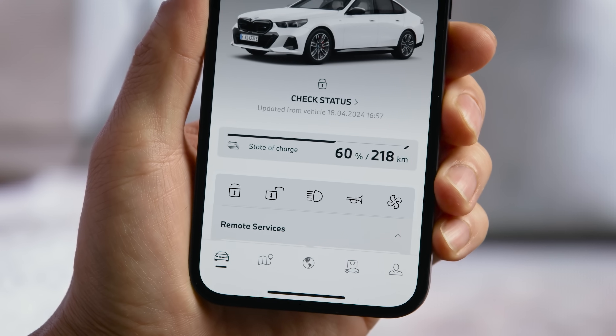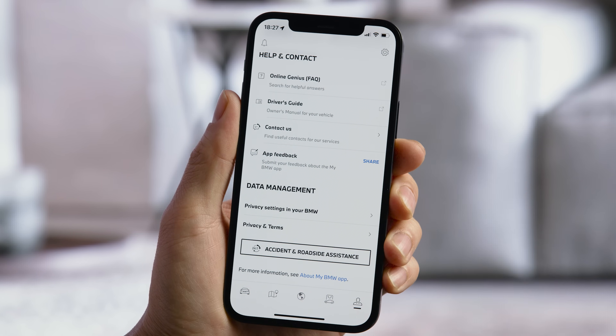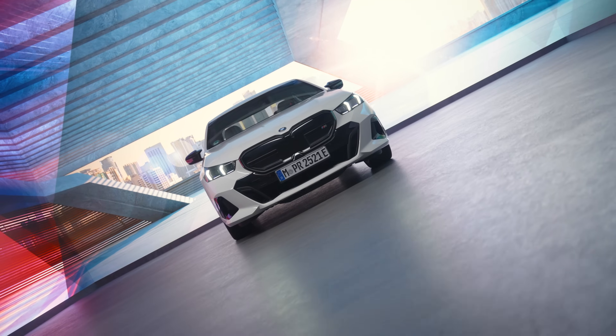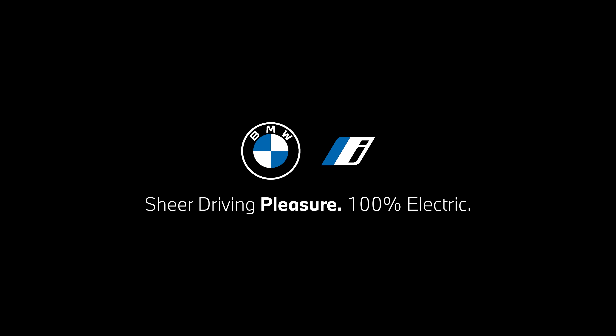Go to the Profile tab to adjust your personal settings. Use the Help Center whenever you need it and manage your data privacy. Get the most out of your BMW from anywhere with the My BMW app. Learn more on the My BMW portal.